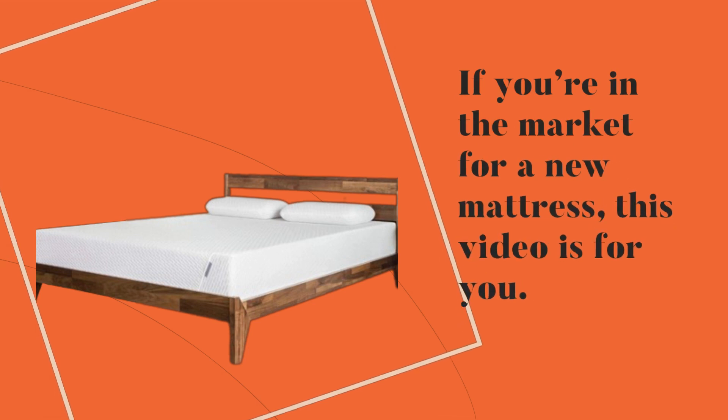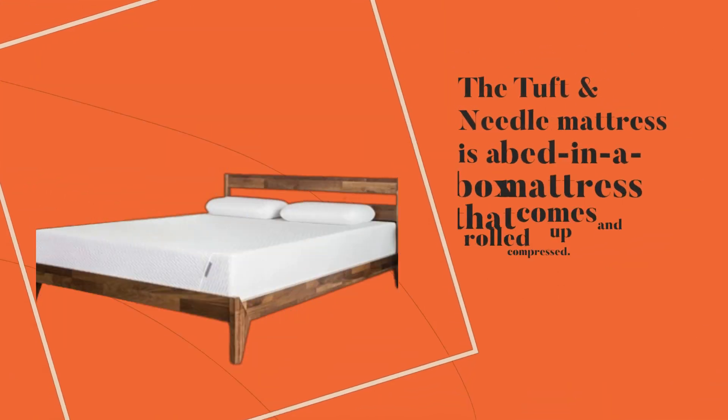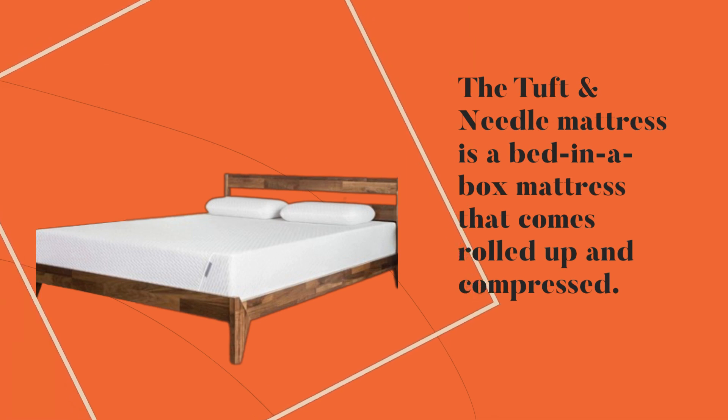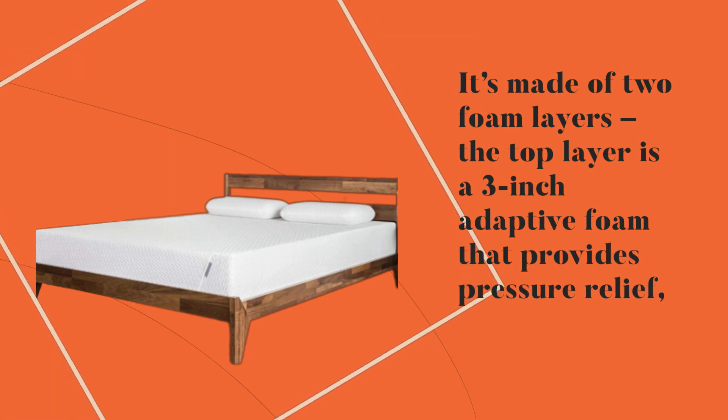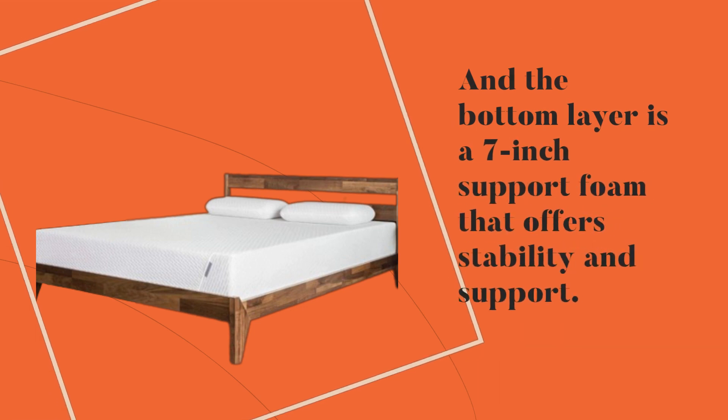If you're in the market for a new mattress, this video is for you. The Tuft and Needle mattress is a bed-in-a-box mattress that comes rolled up and compressed. It's made of two foam layers — the top layer is a three-inch adaptive foam that provides pressure relief, and the bottom layer is a seven-inch support foam that offers stability and support.